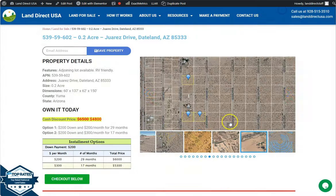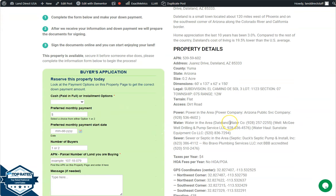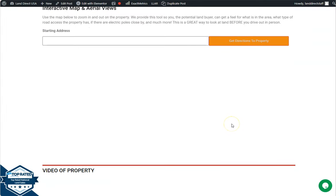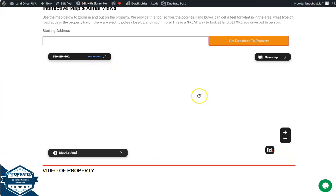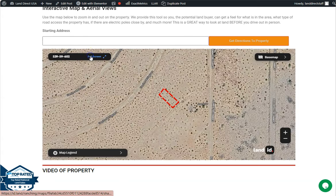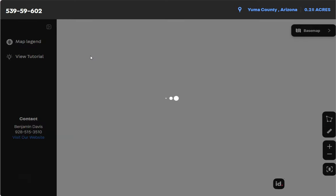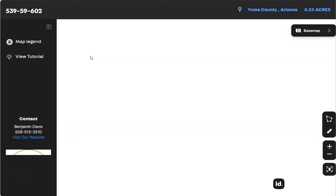Let's scroll down — we have your property details, and the green one is the buyer's application form. At the bottom we have your full screen view powered by our Land ID software. Click full screen and you will be directed to an interactive map. This map will provide you the dimensions and borders, and you can also check the surrounding environment and what type of road access the property has.